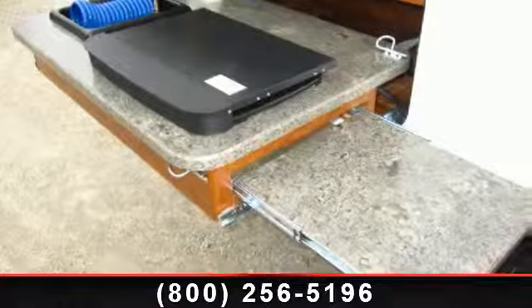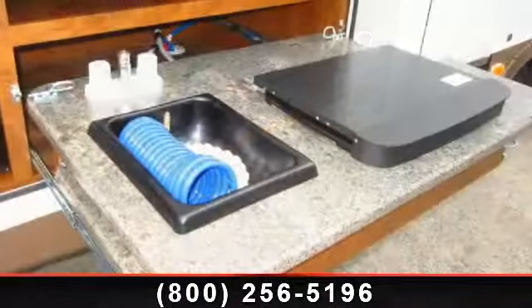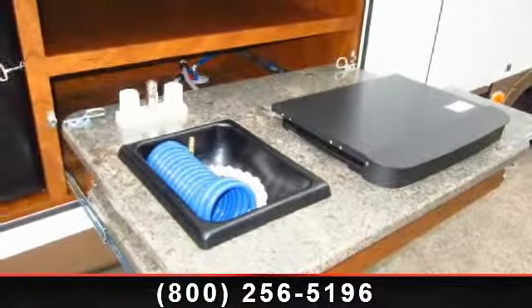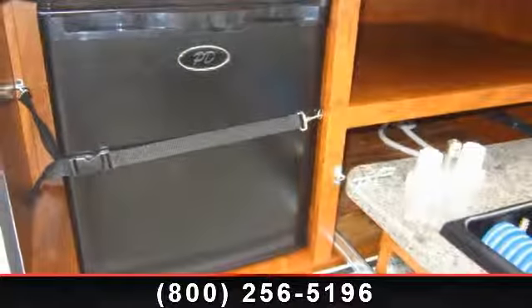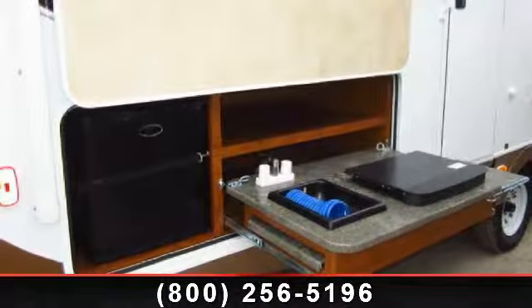Begin an adventure with this 2014 Keystone Passport Grand Touring 3220BH. If you are looking for an RV with quality construction and ease of towing, this may be the one. Perfect for vacationing, adventuring, or just relaxing, this travel trailer awaits you.